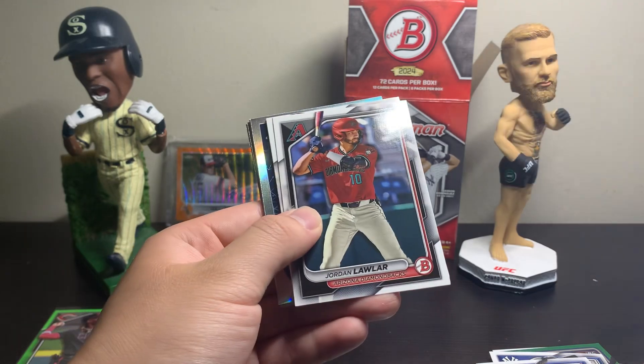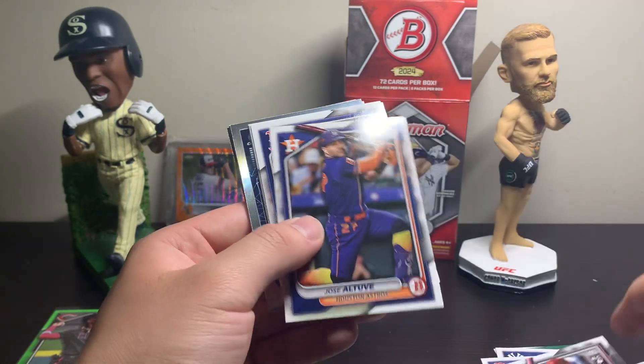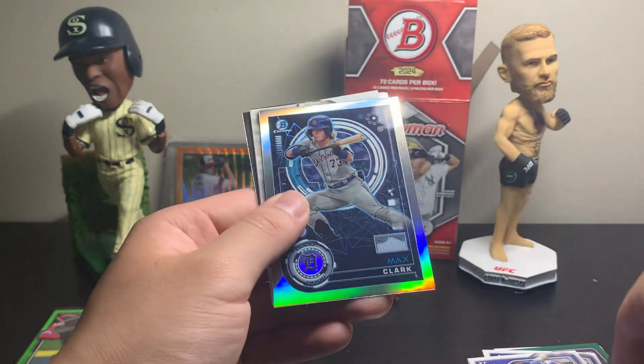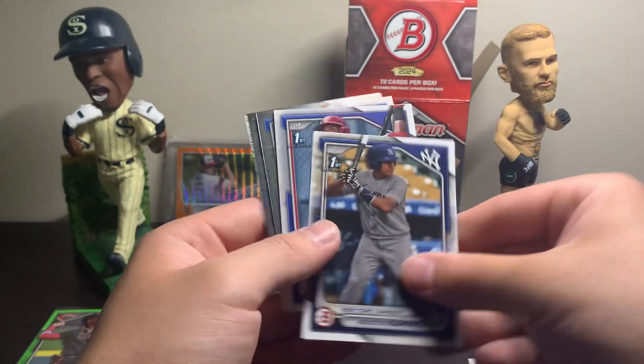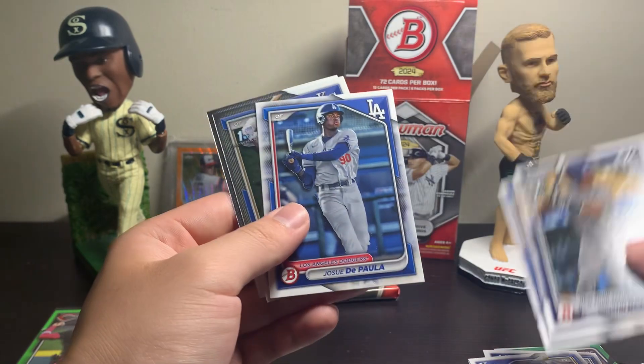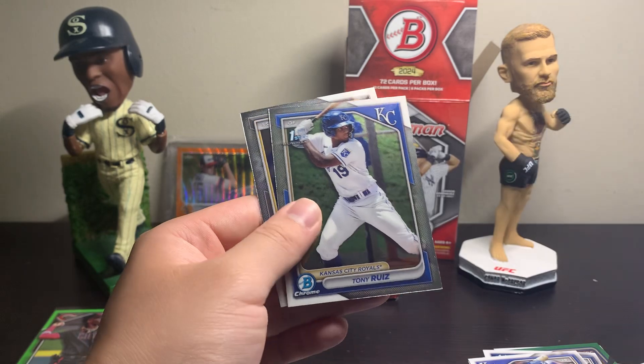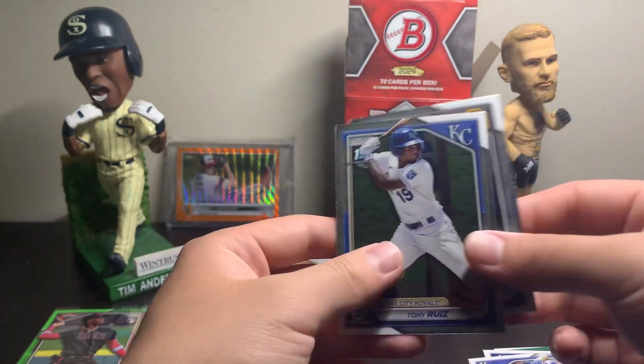Adley Rutschman, Jordan Lawler. What a box. Chris Bryant, Samad Taylor again — rookie card, nice. Max Clark inserts. A couple of firsts — not too familiar with them. Josue De Paula — not his first, though. Tony Ruiz. Jackson Merrill.